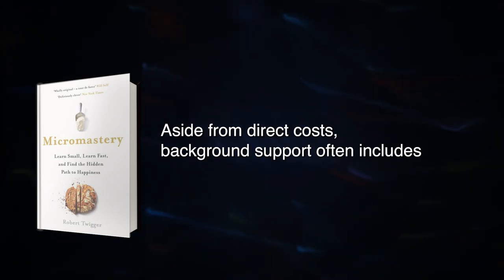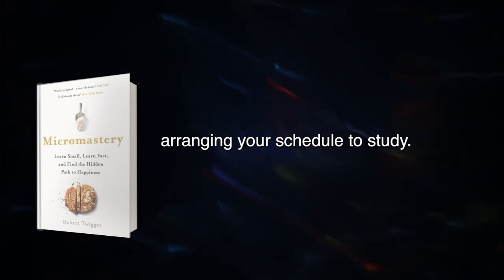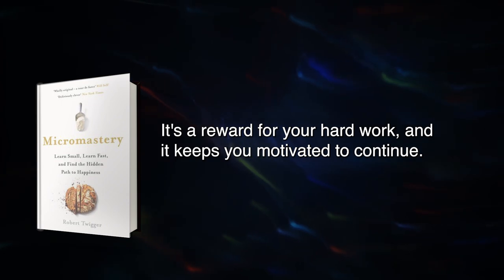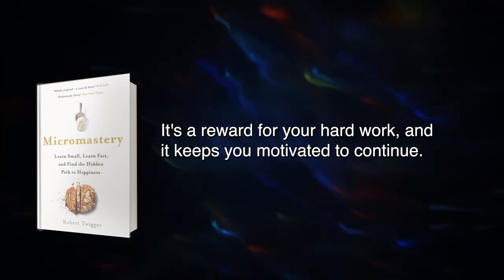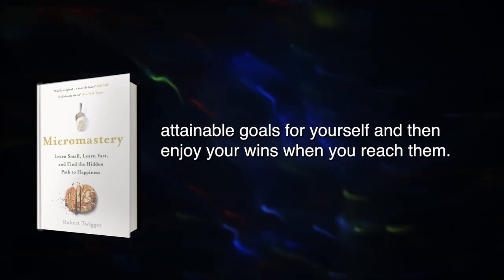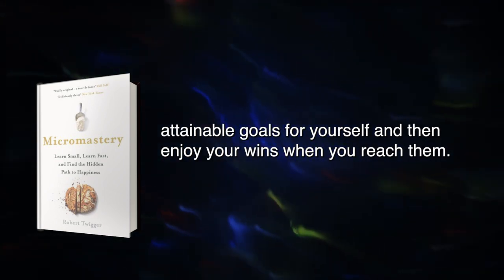Aside from direct costs, background support often includes arranging your schedule to study. It's essential for everyone to have that feeling of success — it's a reward for your hard work, and it keeps you motivated to continue. This brings us to the fourth element of Micromastery: set realistic and attainable goals for yourself, and then enjoy your wins when you reach them.